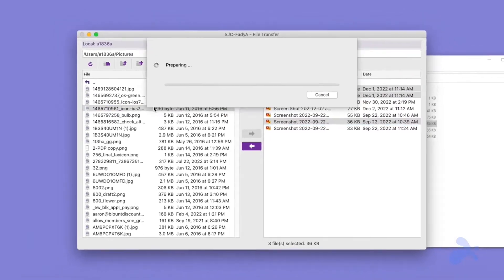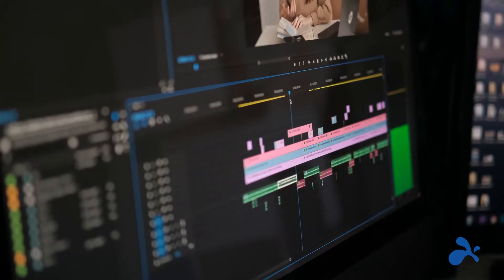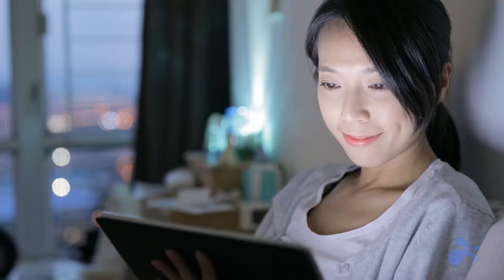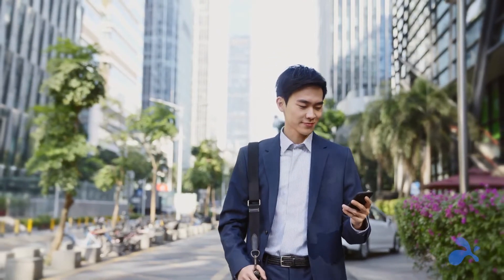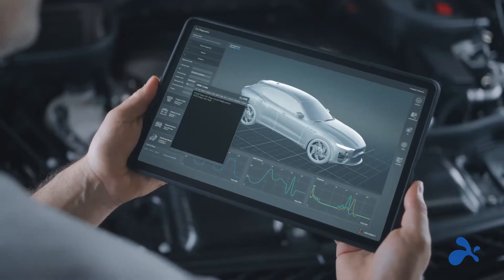With Splashtop, you can unleash the power of remote access from any device without compromising functionality. Whether you're on a laptop, tablet, or even a smartphone, Splashtop connects you to your workstation with the power of 4K streaming at 60 frames per second.